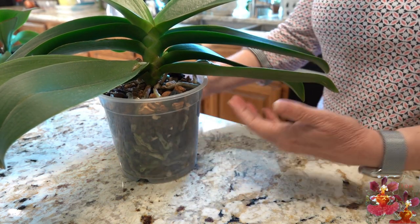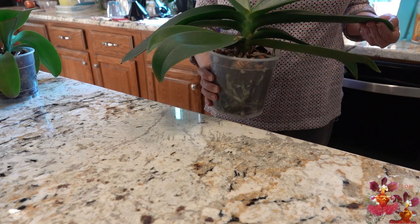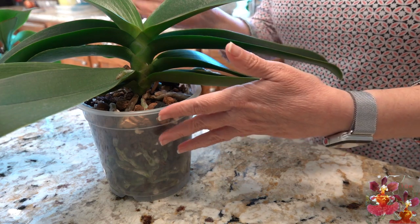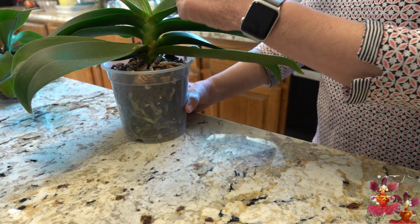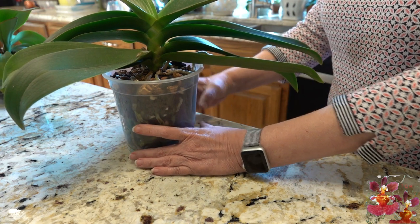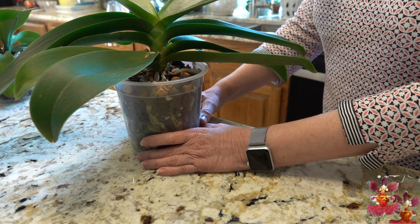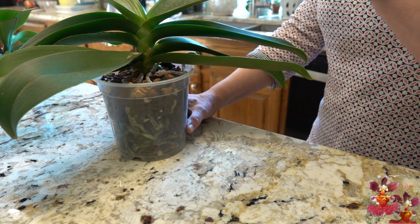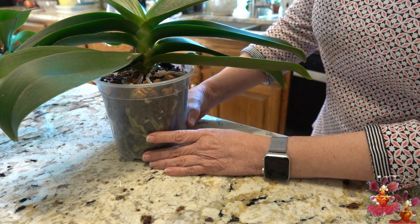In the coming days I will need to be deciding how to train this bloom spike. This Phalaenopsis has such a wide wingspan that I'm going to need to train this spike to arch over in the same plane. If I have the bloom spike arch over to the front or back of the plant, it's going to take up even more room in my growing space. Because my growing space is full, I need to train this bloom to arch over in the same plane that the leaves are growing.